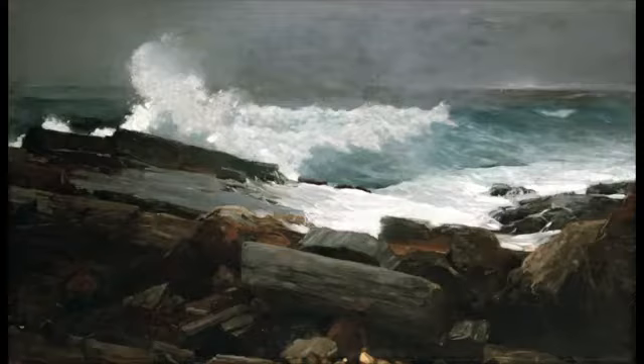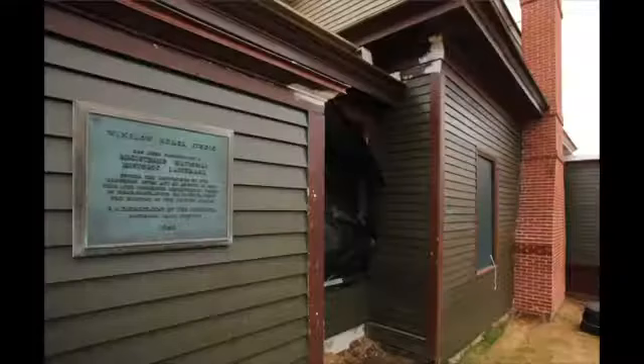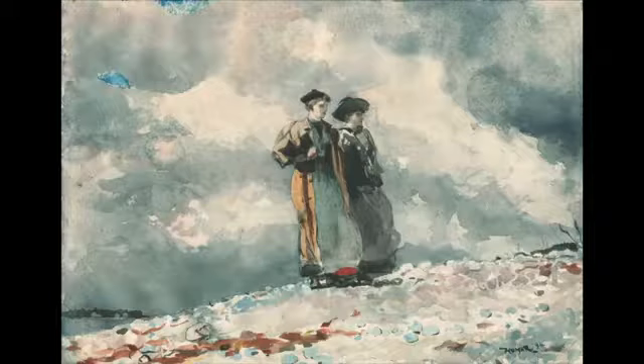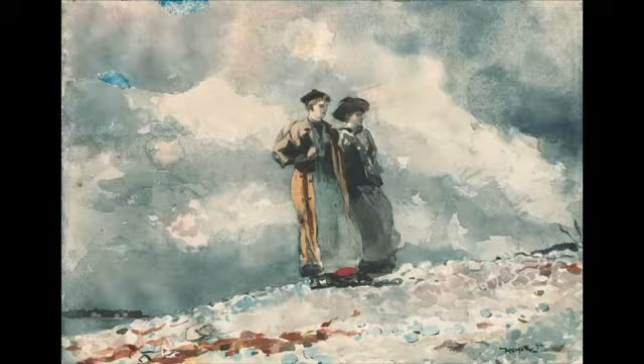And that is why the Homer Studio is so important. It is a vital link to our past, and a site where many of the most important paintings in the career of one of America's most famous and most influential artists were created.